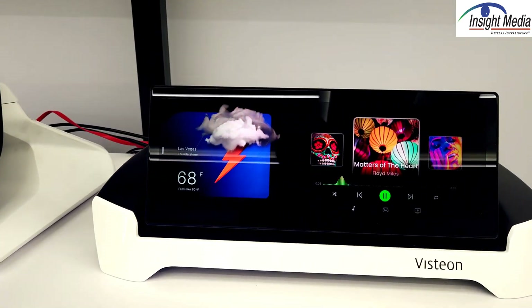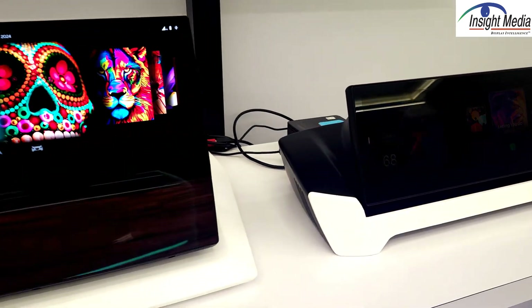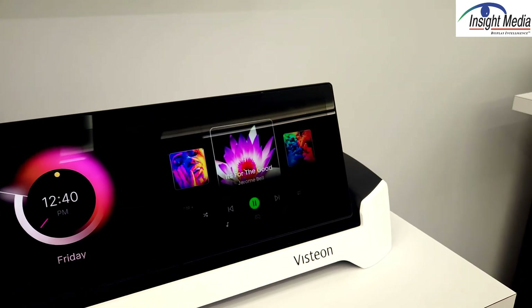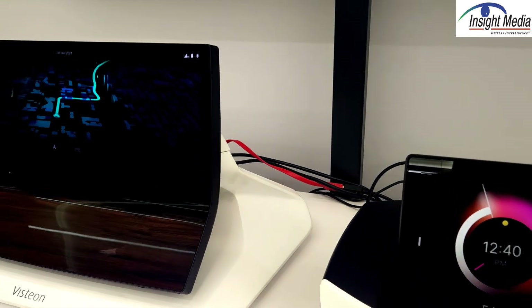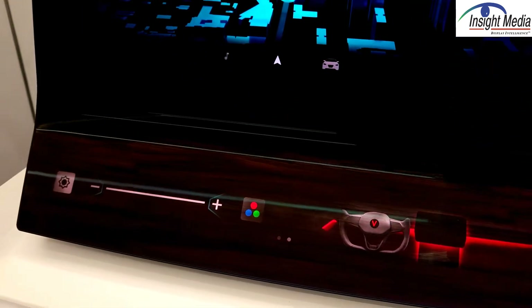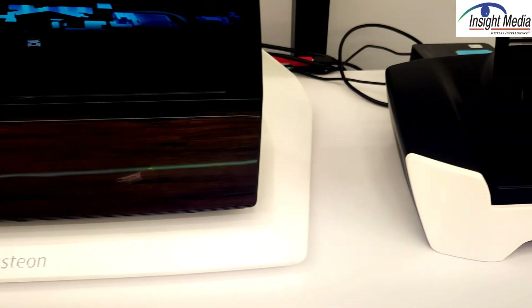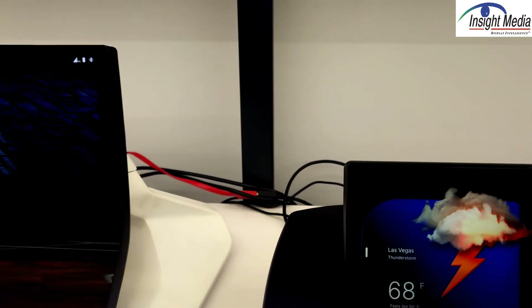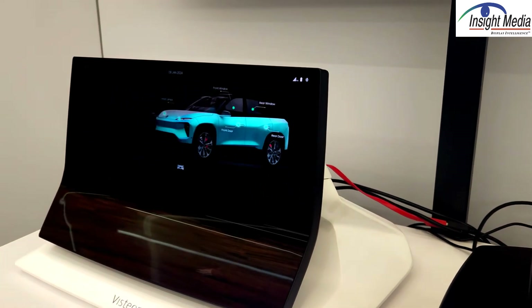This is another example over here. This happens to have a privacy film, and they can demonstrate turning it on and off with a switch in the back. This unit has two different displays — the upper display plus the lower one with the wood grain. They've cold-formed the top cover glass and then optically bonded it to create this unique solution.